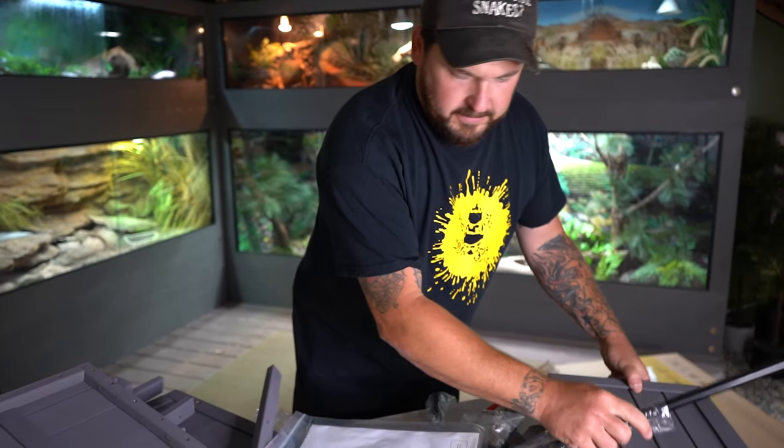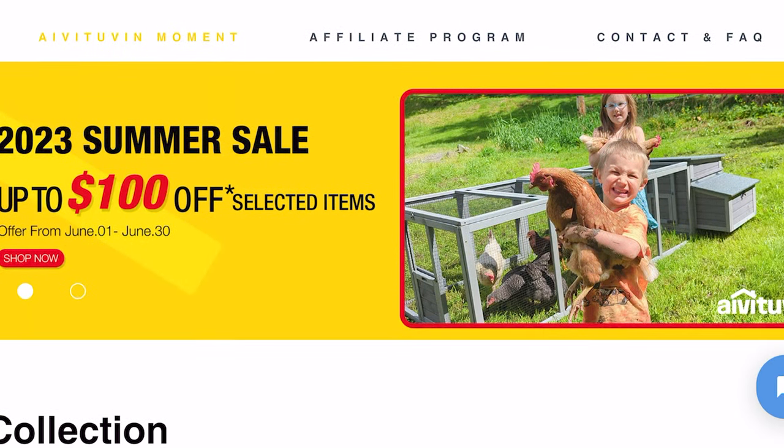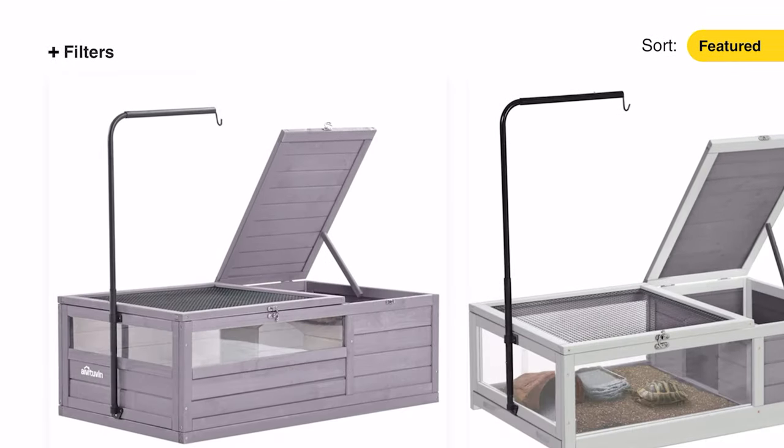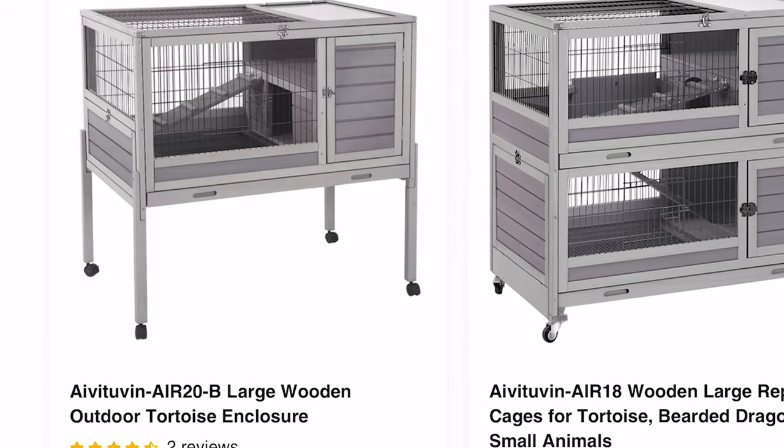I've got all my parts here and the instructions. Avituvin is a wooden pet house company and they make really interesting designs that are beautiful. A fun little fact about their history: the founder's daughter had a pet rabbit and she couldn't find a suitable rabbit hutch, so the founder built one. One of the things I absolutely love about this company is they're always willing to improve. In fact, they took one of my suggestions — this is one of several tortoise houses we've built from their company.